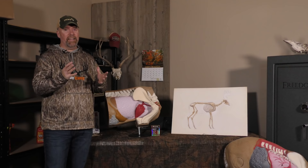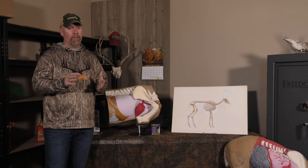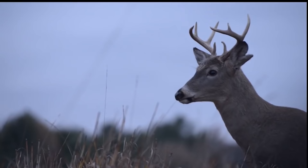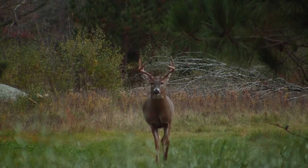As ethical deer hunters we always want to make sure the animal doesn't suffer, and that means making proper shot placement to put that animal down quickly and humanely. From a gun hunting standpoint this can be done rather easily if you study deer anatomy, and that's something we've been preaching here for years at Deer and Deer Hunting. One of the most popular articles I've ever written was called 'The Shot That Drops Deer on the Spot.'